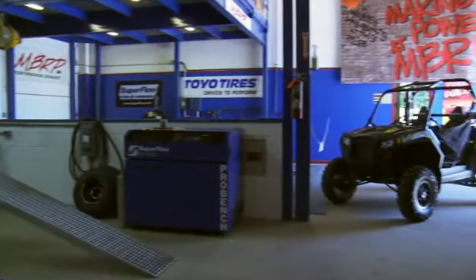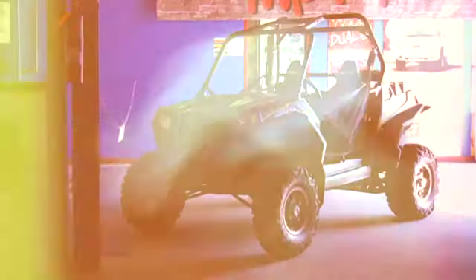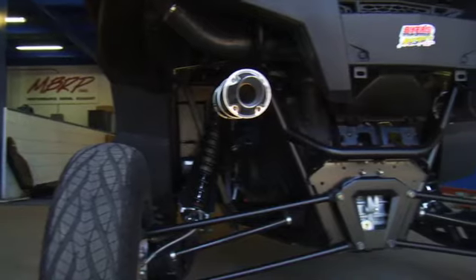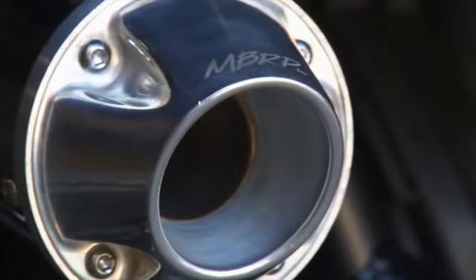Installing a custom exhaust on a performance vehicle like a Razor 900 and actually making horsepower isn't something just anyone can do, but it's exactly what the crew at MBRP does best.